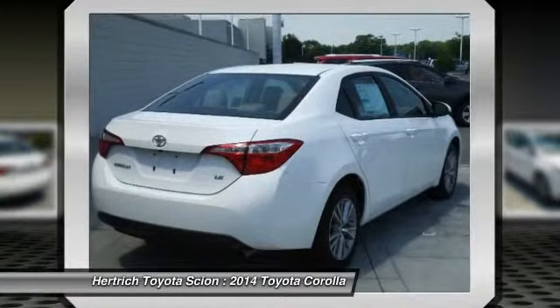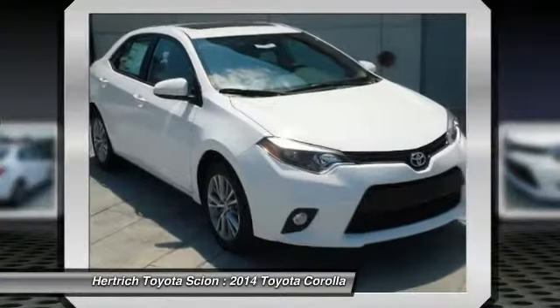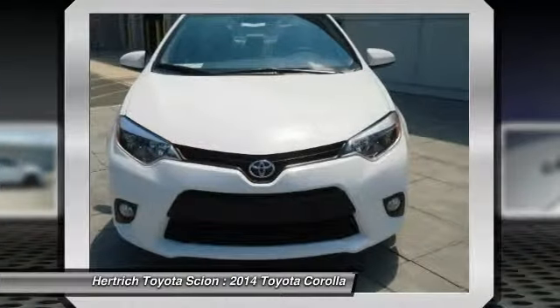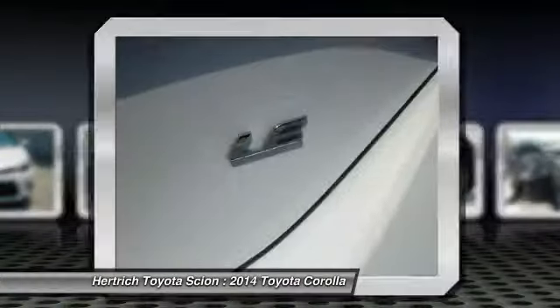Look no further — you have found exactly what you've been looking for. The Corolla has been a volume leader for Toyota for several years, and the latest version offers buyers even more bang for their buck.